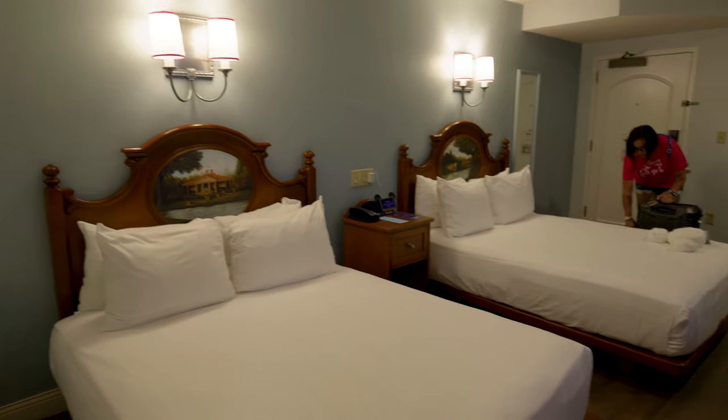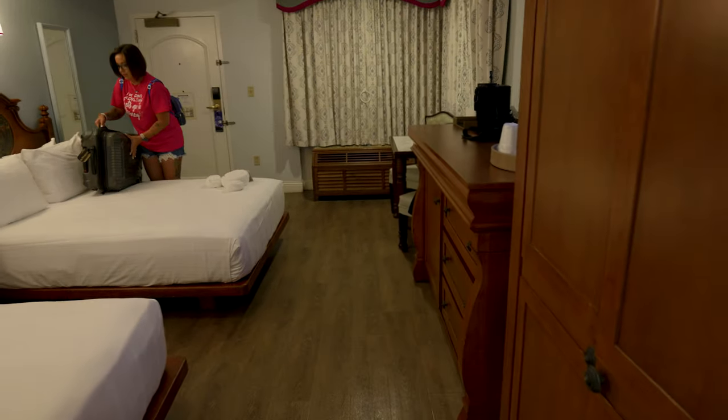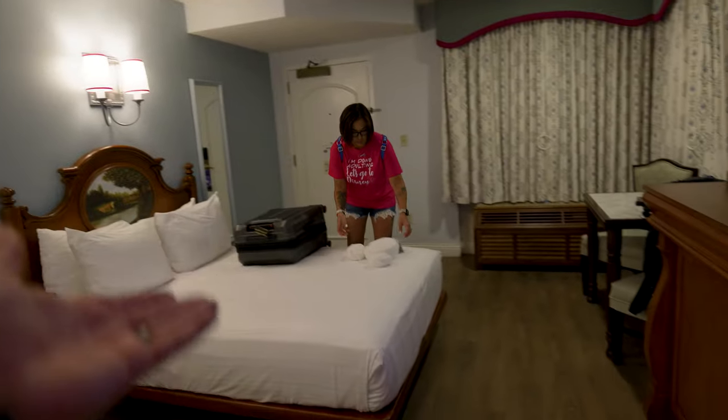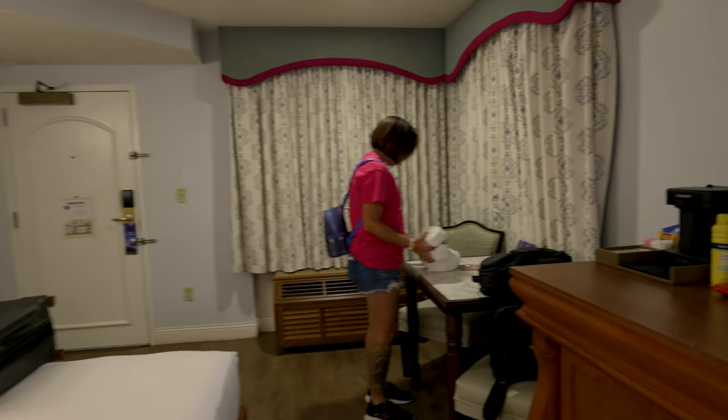That's pretty much it — here's a little overview of the room. That's what it looks like here at Port Orleans Riverside in the accessible room, 8547. If you enjoyed it, hit the like button and maybe subscribe to see more. Thanks for coming along — we'll see you in the next one!